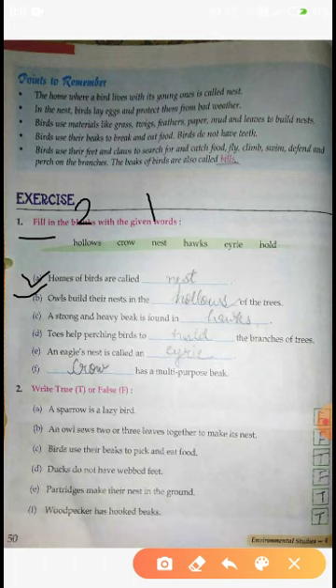Strong and heavy beak - किसकी होती है? Hawks की होती है। Hawks जो bird है वो Eagle जैसी ही होती है, but Eagle Hawks से ज़्यादा strong होती है। Hawks थोड़ी कम strong होती है, पर similar होती है Eagle के। तो third का answer हुआ Hawk.